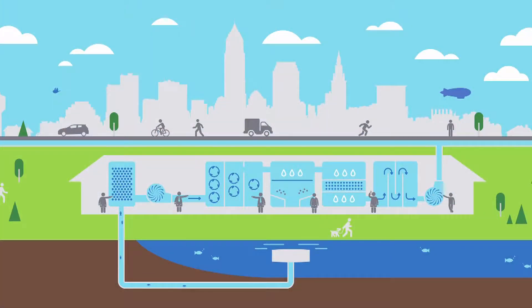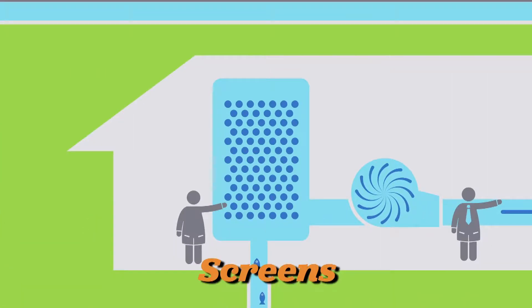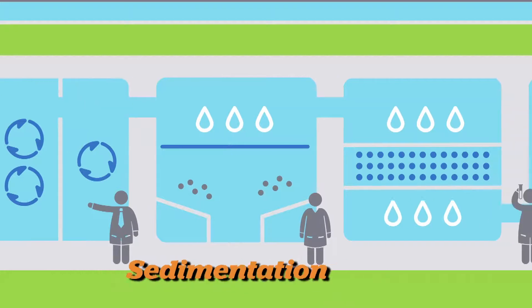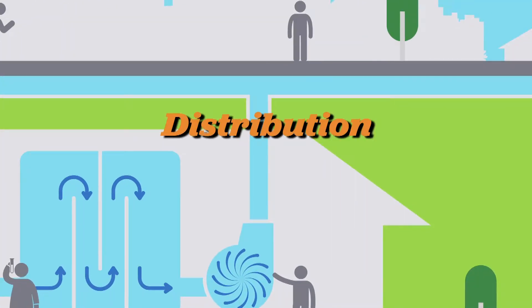Cleveland has a comprehensive treatment process, among the finest in the country, involving screens to remove large debris, rapid mix, flocculation, sedimentation, filtration, disinfection, and distribution.